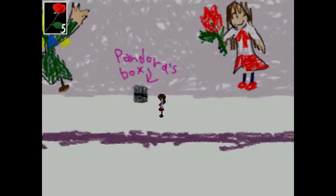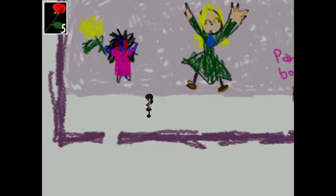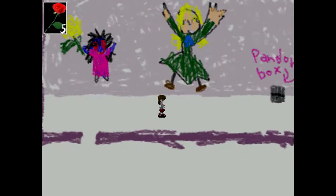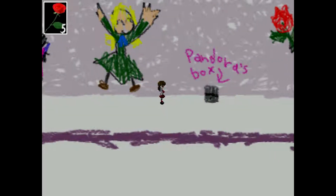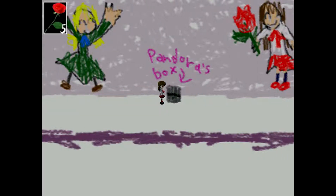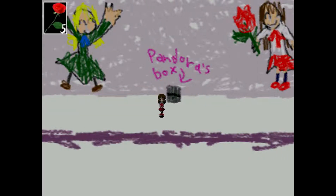That is not very good painting. Mind you, having said that, I don't think I could do much better personally. I'm not very good at colouring inside the lines, and about the only thing I can draw is stick men. And not very well.